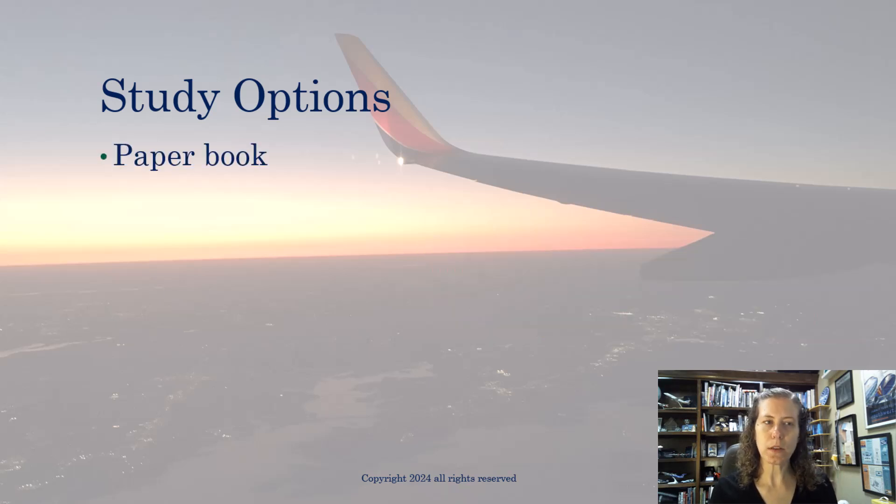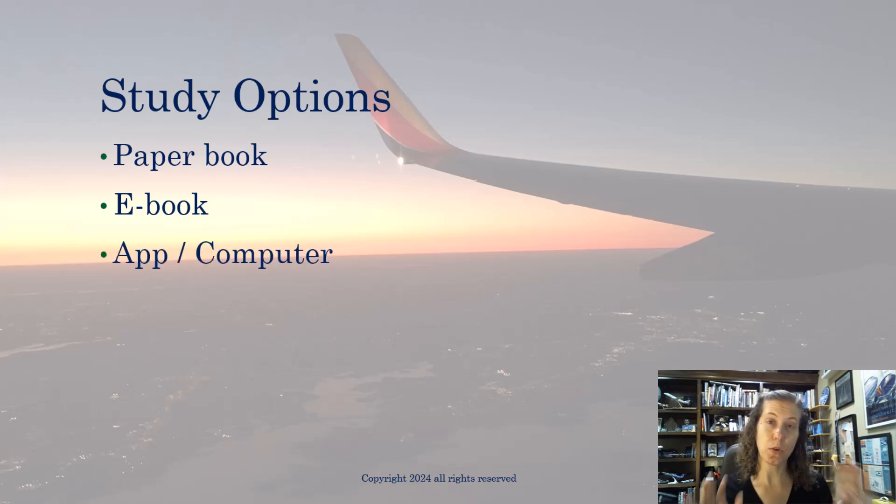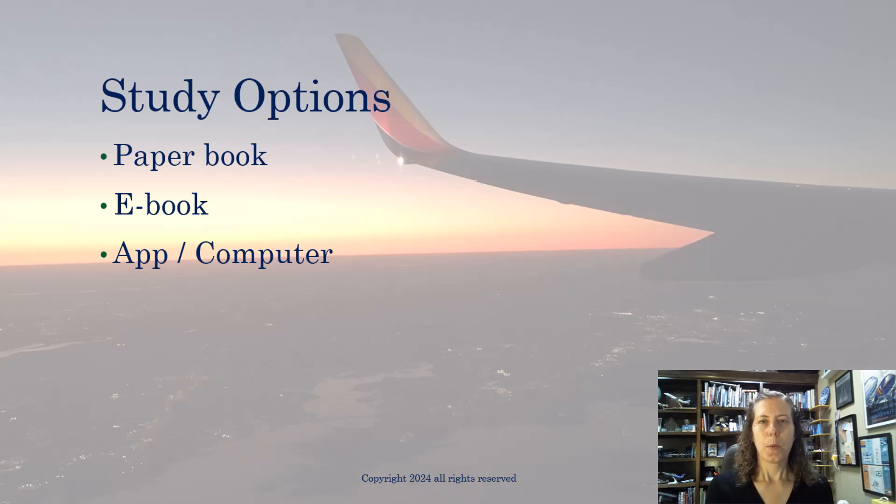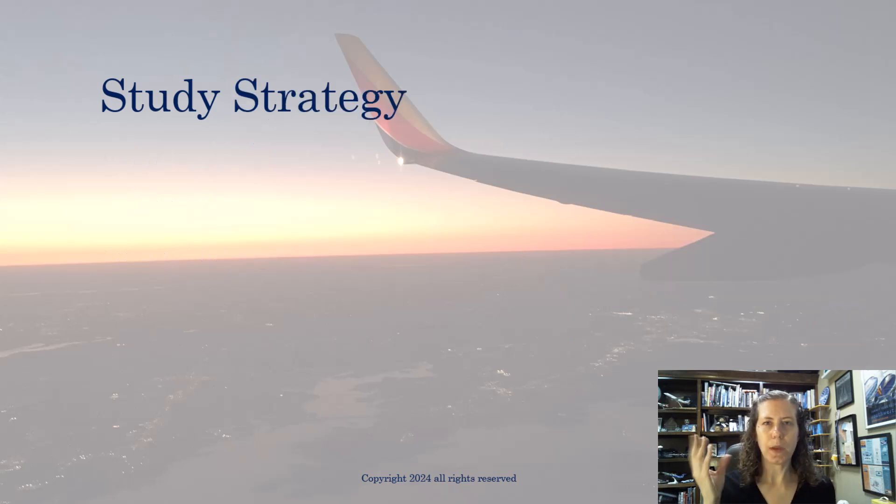You can study with a book, an e-book, or different computer apps and programs. Whatever you end up choosing — and I'm going to unpack these options for you today so you can make an informed choice — you are going to want to follow some kind of study strategy.